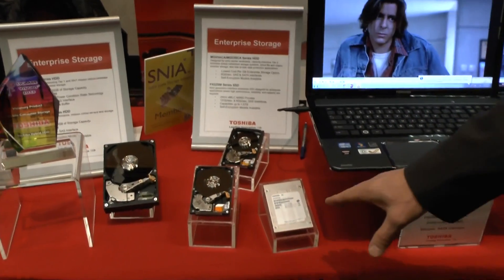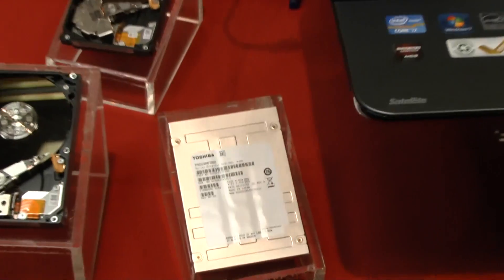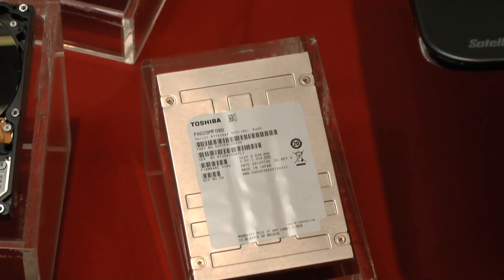We have a client SSD here that we're showing in our demos. 6GB SATA on that, up to 1TB.